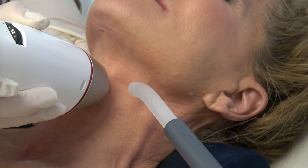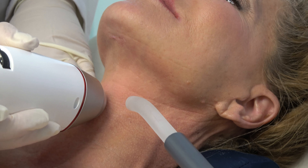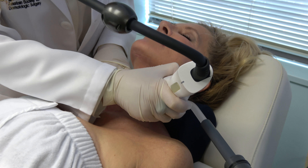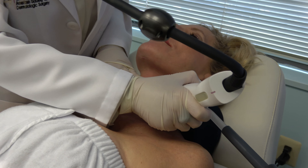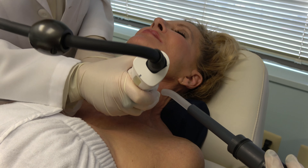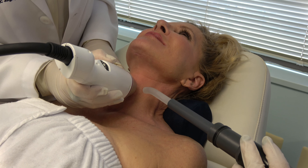Many skin type lasers — sometimes if people are tan or have darker skin, they have a higher risk of getting hyperpigmentation or brown spots. This one really doesn't have that issue.